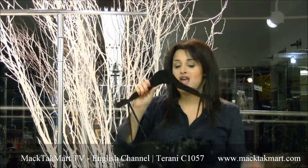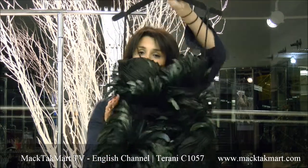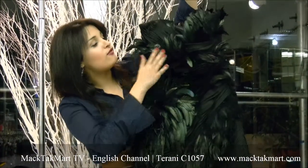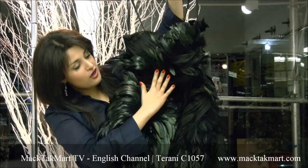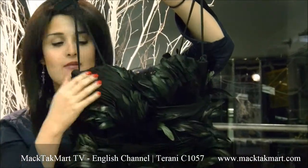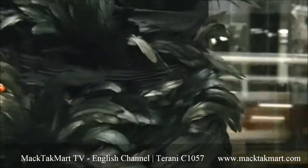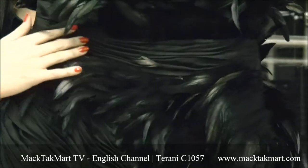Hello and welcome to Mactac Mart. Today I'm going to present to you the new Tehrani cocktail collection, which is one of my favorite pieces. It's a really beautiful couture piece. As you can see, it's all done with feather — you have the feather covering the body and some pieces of fabric showing, which is a ruched fabric. It's a play between the ruched fabric and the feather.